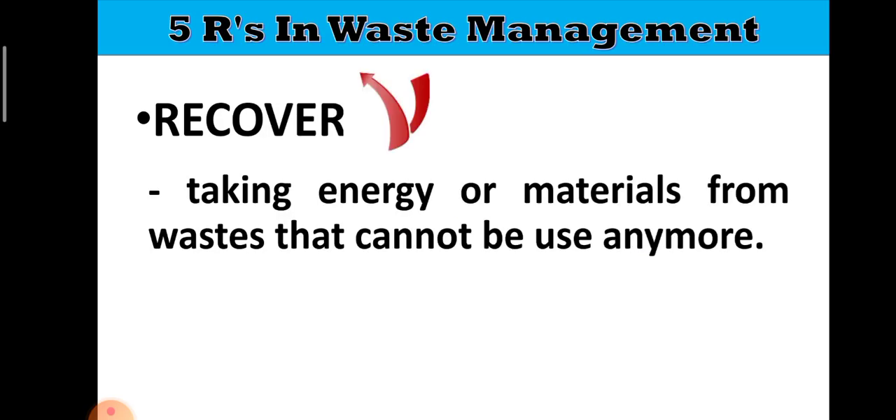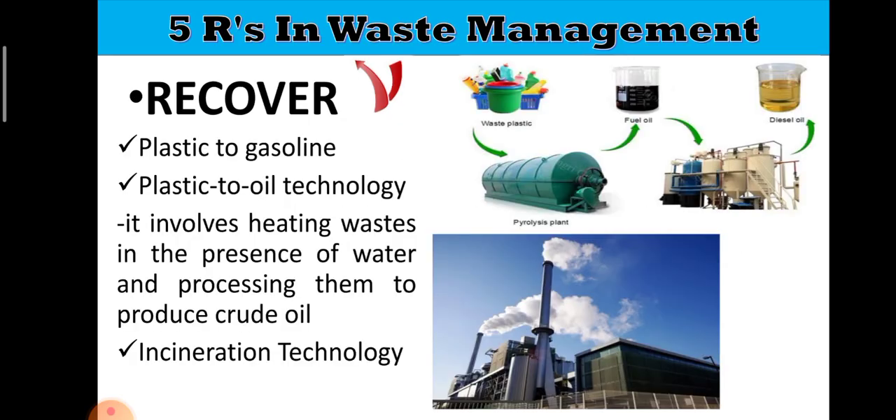The next one is Recover. When we say recover, it is taking energy or materials from wastes that cannot be used anymore. From wastes, energy can be recovered. One way is plastic-to-gasoline or plastic-to-oil technology, which generates energy from plastic wastes — oil and gasoline can be used as a source of energy. Another is incineration technology, wherein wastes are burned to produce heat and electricity. Even from waste, there is still something beneficial to be gained.